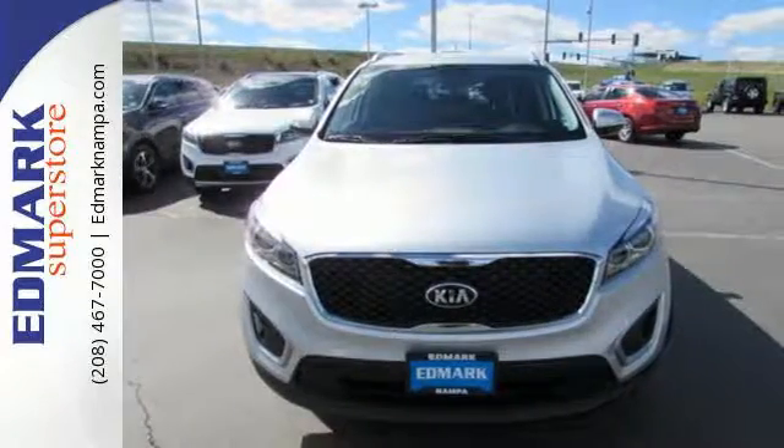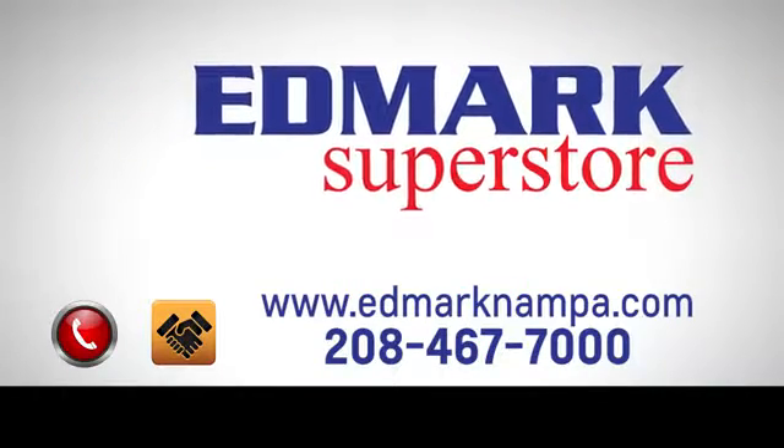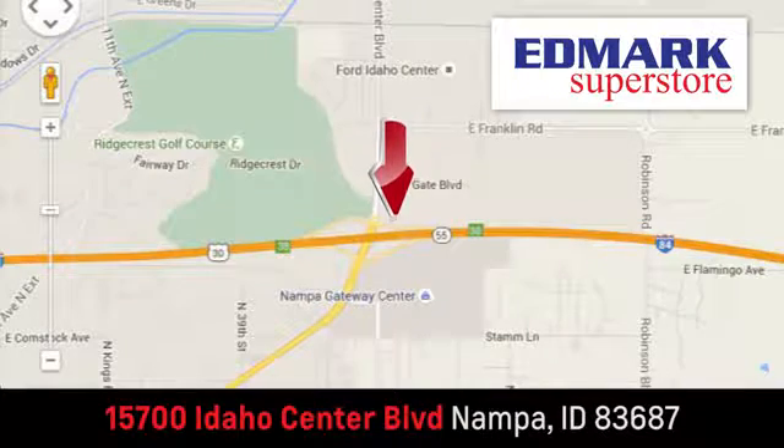Test drive this Sorento today. Fast, fair and fun. Give us a call or stop by — we're conveniently located in the Idaho Center Auto Mall.